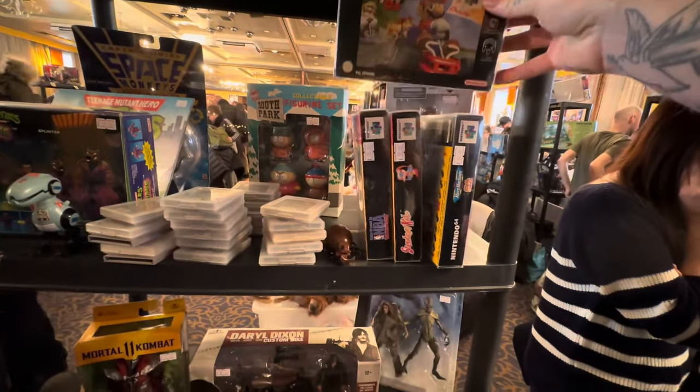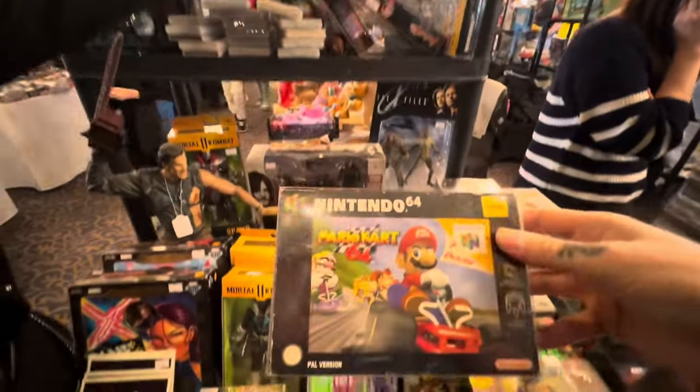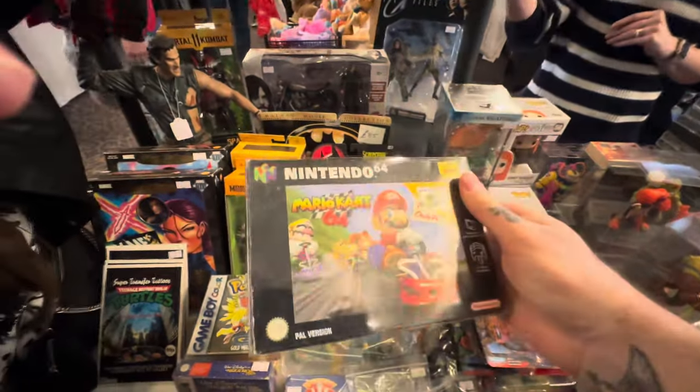There were also some really nice boxed N64 games here - they were balanced very, very precariously I must say. Really good prices for these again, and in absolutely fantastic condition. But as I said, I'm primarily looking for toys.